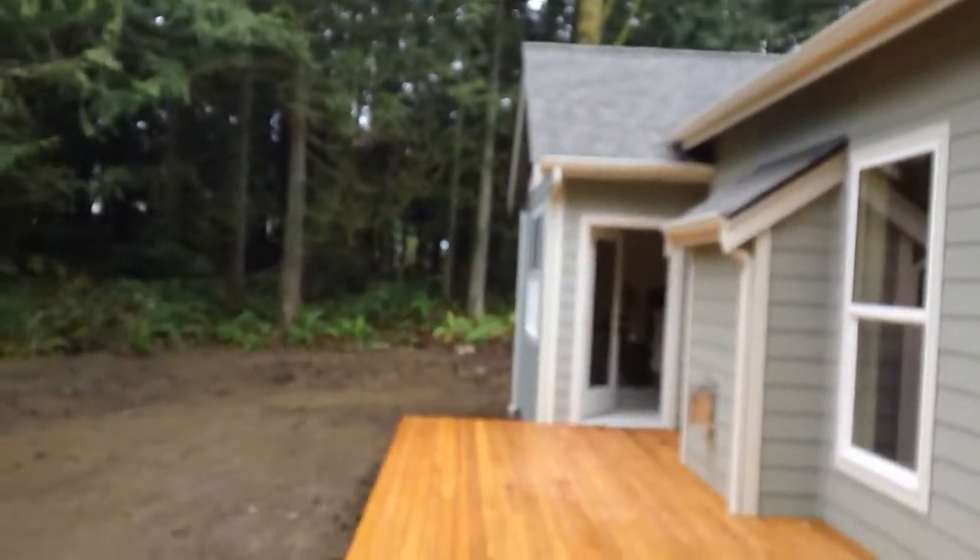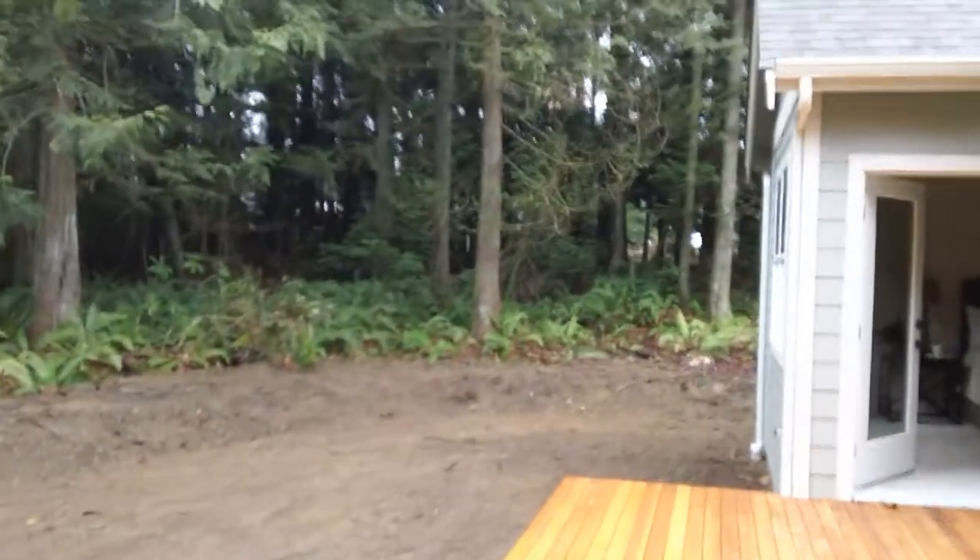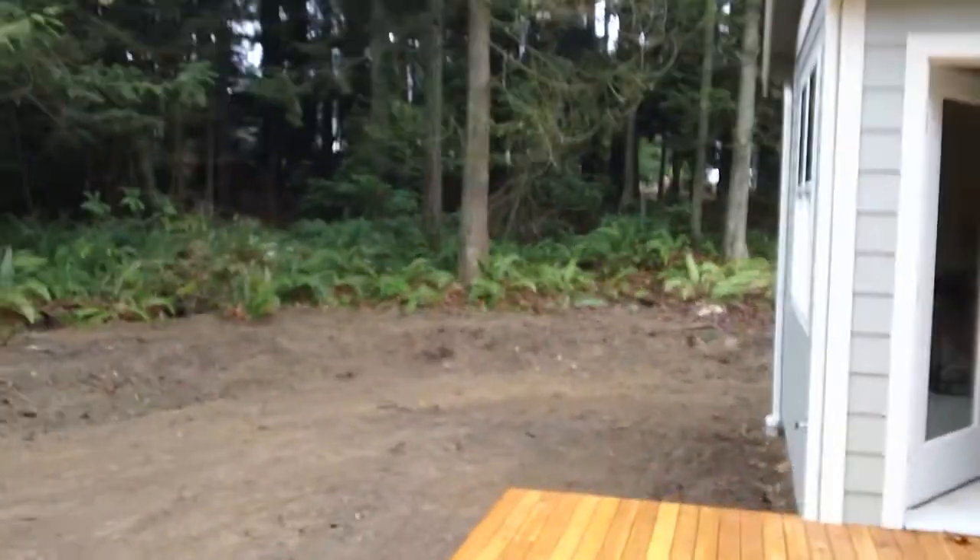Really cute. Nice aesthetics. Everything looks like good quality. Not sure that you would be in love with the cabinets, but it is what it is.